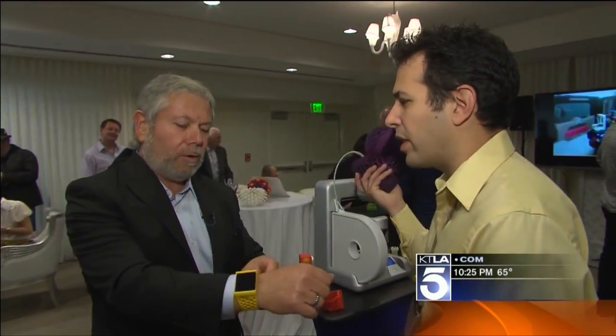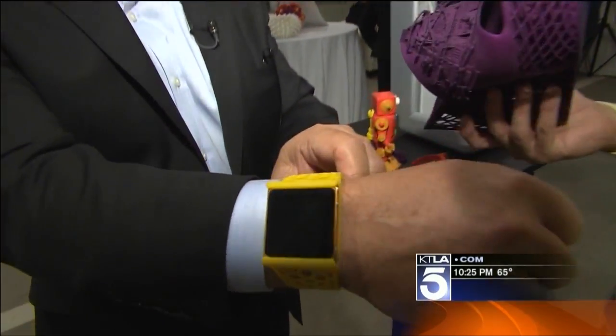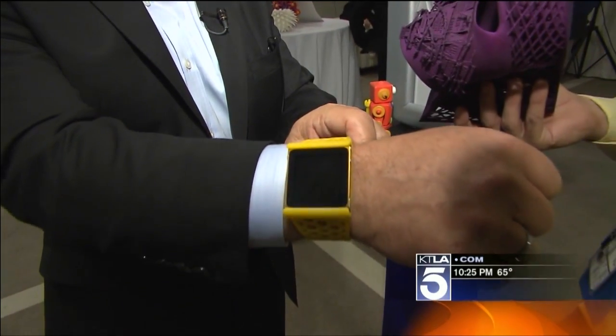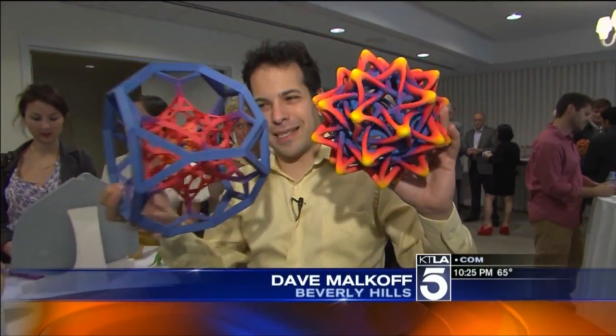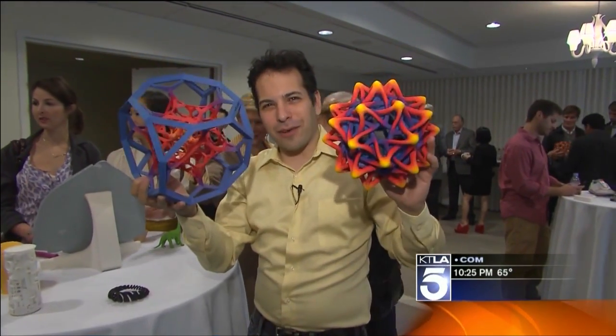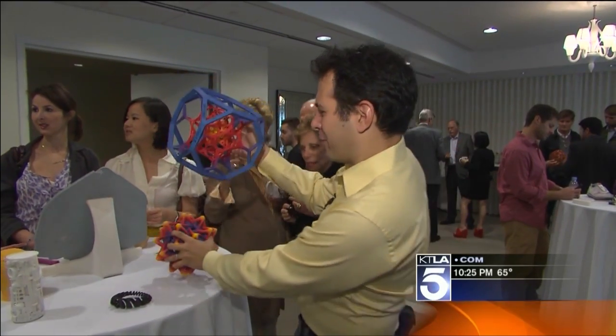You could print out a shoe instead of having someone slaving away in a factory. No more sweatshops. You could also print things that never really existed in the real world before — representations of mathematical equations, things in geometry. Now you can hold them in your hands.